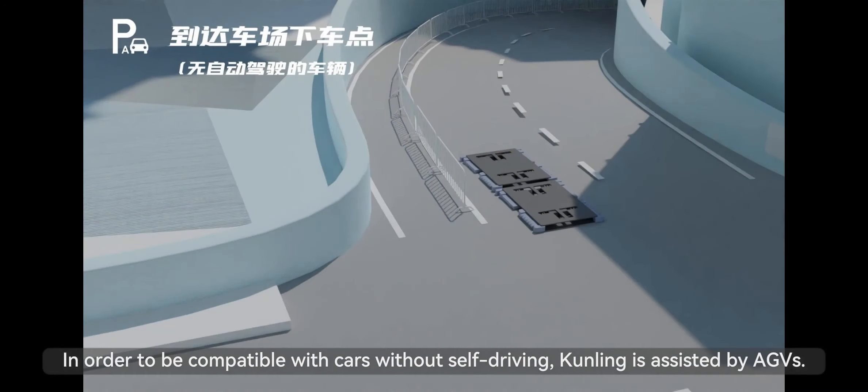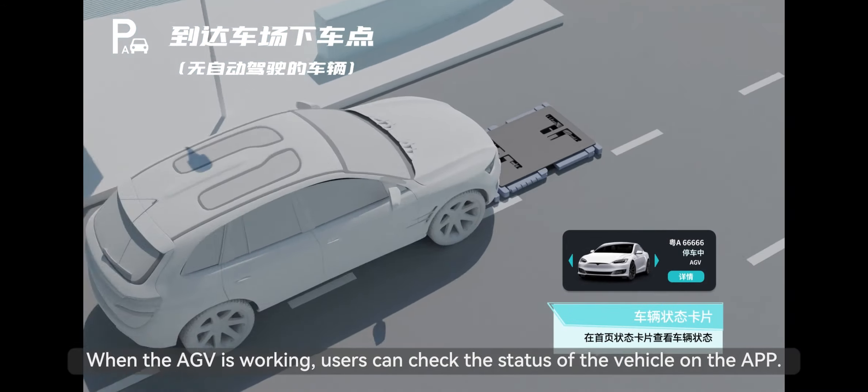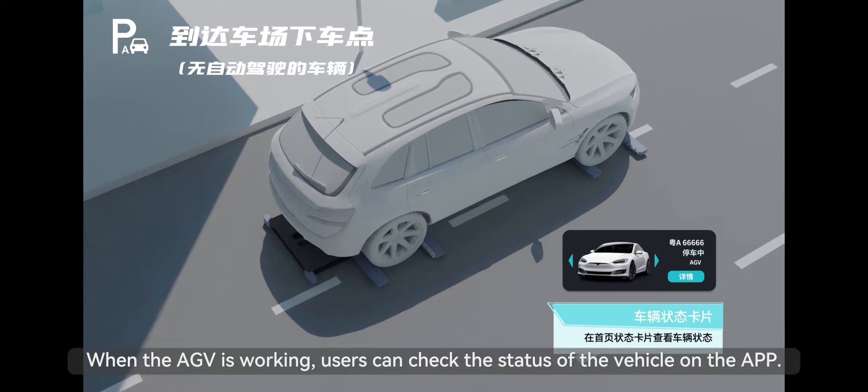In order to be compatible with cars without self-driving capability, Kunling is assisted by AGVs. When the AGV is working, users can check the status of the vehicle on the app.